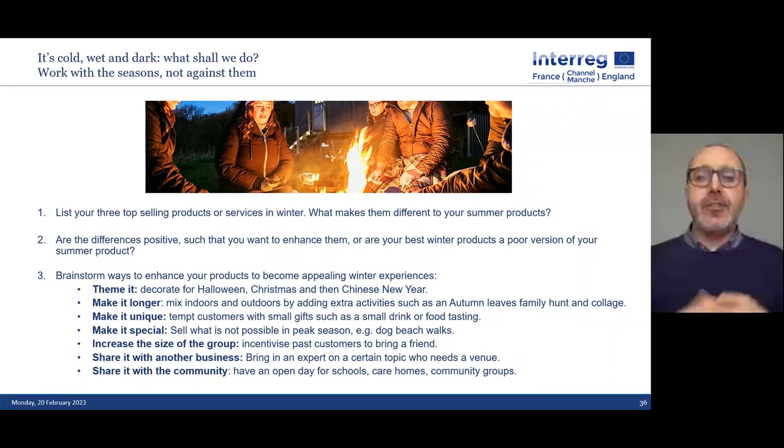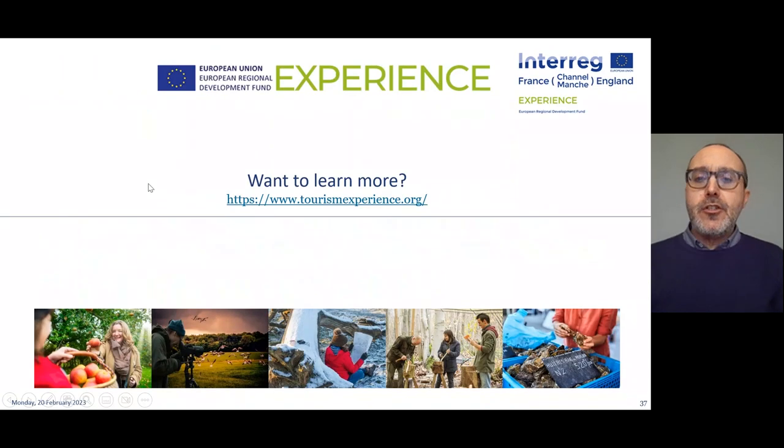How do you share it with the community so that people who come to Scotland feel like they genuinely met someone Scottish and had a unique experience? If any of this is of interest and you want to know more, there's the website tourismexperience.org where we have three years' worth of knowledge gathered from examples from France and England. Thank you very much for listening — I'll now open up for questions and answers.